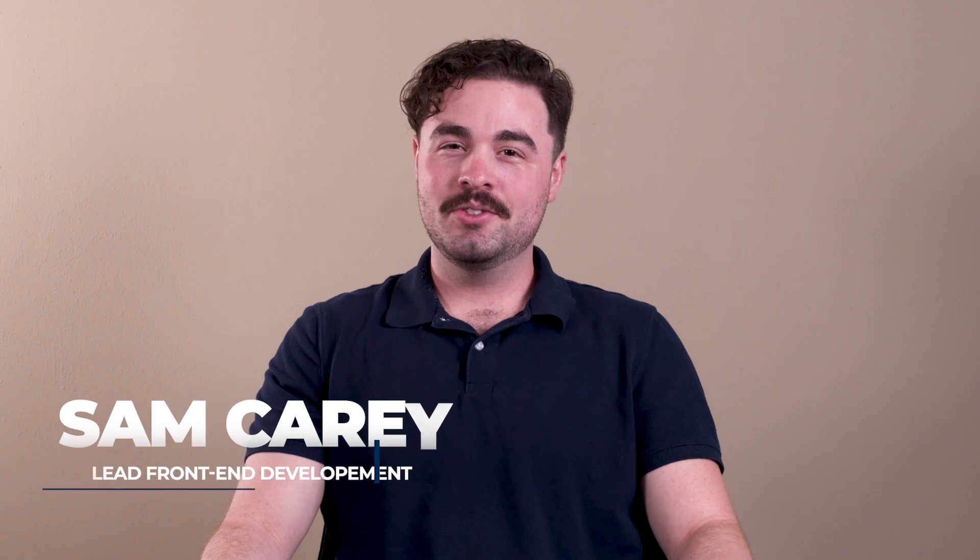Hello everyone, I'm Sam with Extra Duty Solutions here to talk about some of the features and capabilities of the new Responder app.